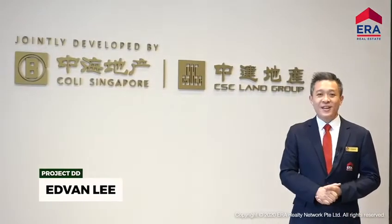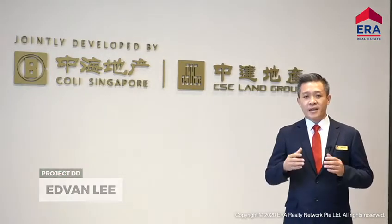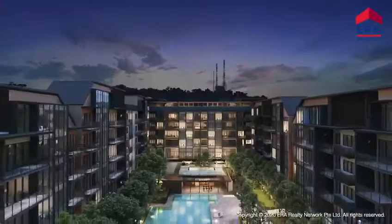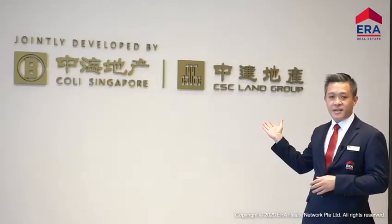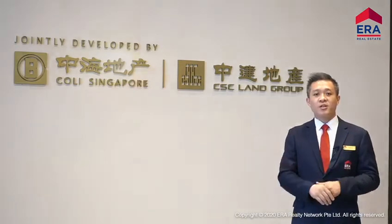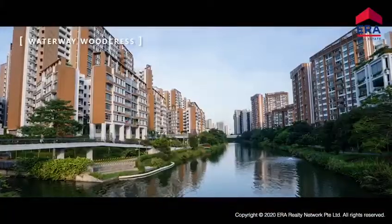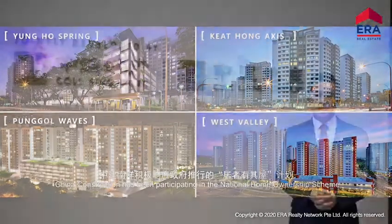Hi everyone, welcome to Verdale. My name is Edvan from ERA and I'm one of the Project Directors at Verdale. Verdale is jointly developed by two renowned developers, namely Coley and CSC. Together they are the world's largest investment and construction conglomerate. In Singapore, 1 in 25 persons will have lived in a quality home built by CSC.